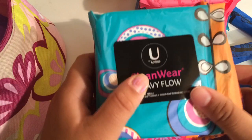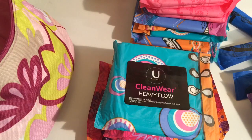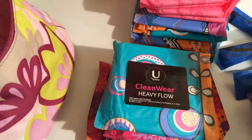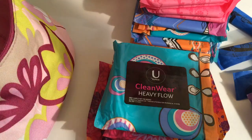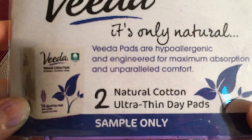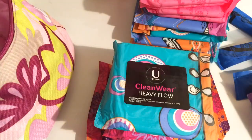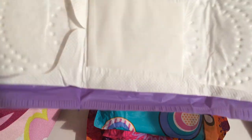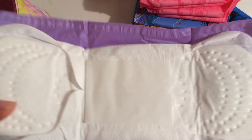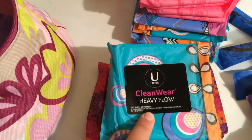The last product is more of a bonus recommendation — the Vita Natural Cotton Ultra Thin Day Pads. I wouldn't recommend these for your very first period, but if you have the money they're one of my new favorites. They're super thin and I'll be doing a full review on them soon. For your first period, I'd say start out with the basics first.